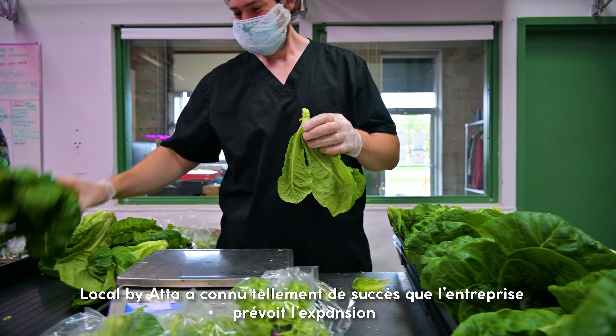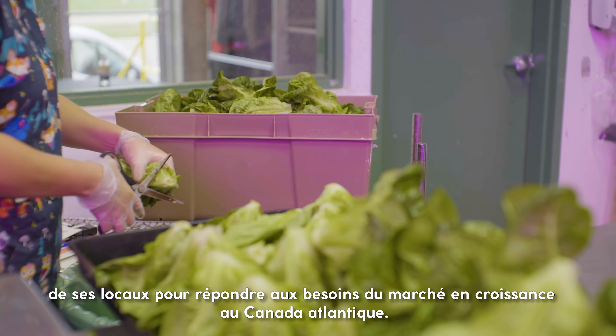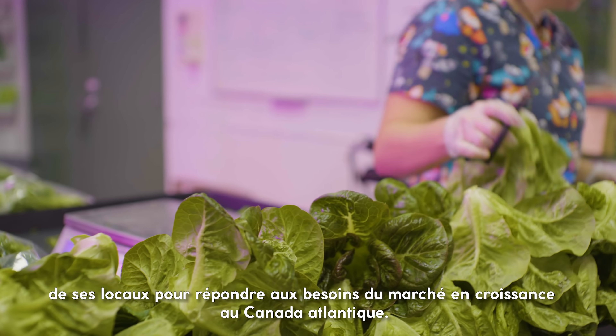Local by Atta has been so successful that they are planning on expanding their facilities to meet the needs of a growing Atlantic Canadian market.